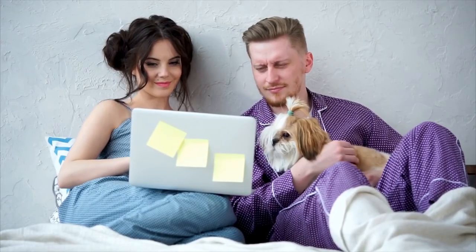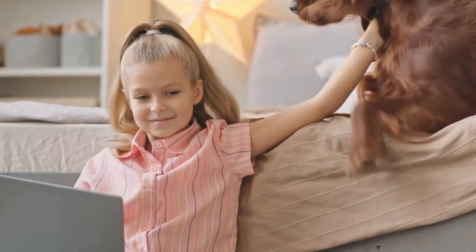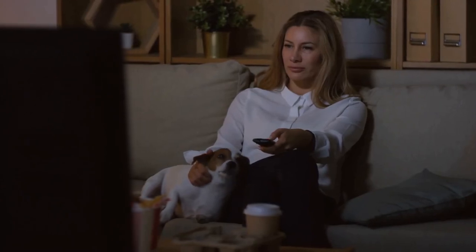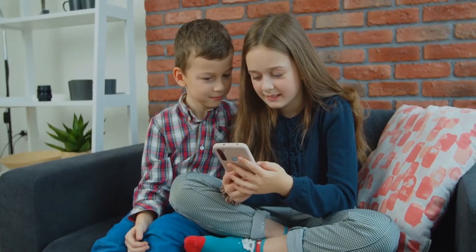Have you ever noticed any of these abnormalities in your dog? What was your experience? Kindly let us know in the comments section. Consider becoming a member of the channel by clicking the join button to get early access to our upcoming videos plus other membership perks. Also, check out our playlists and click on the video links that pop up at the end of this video. Thank you for watching.